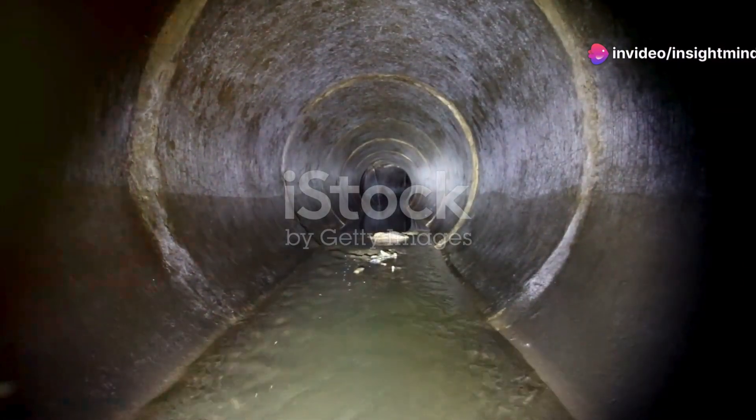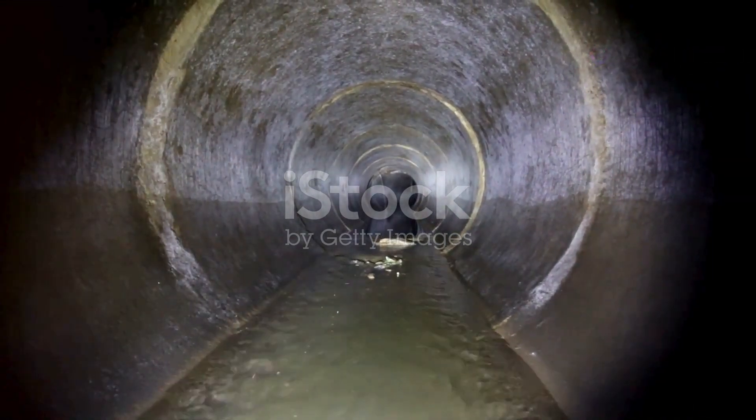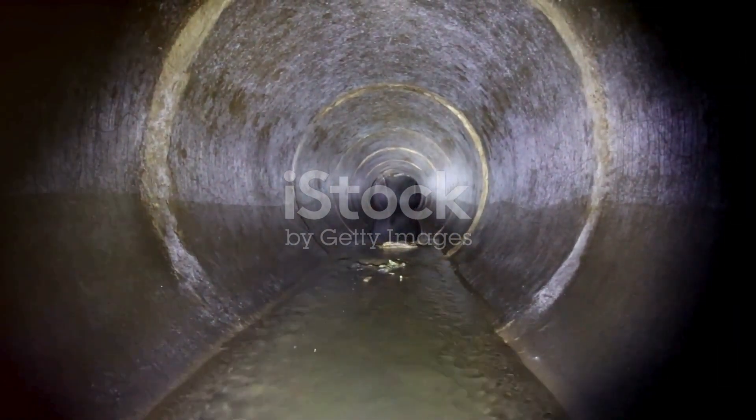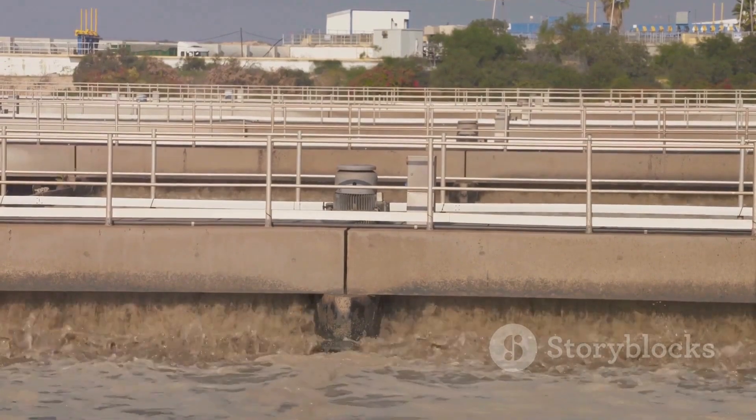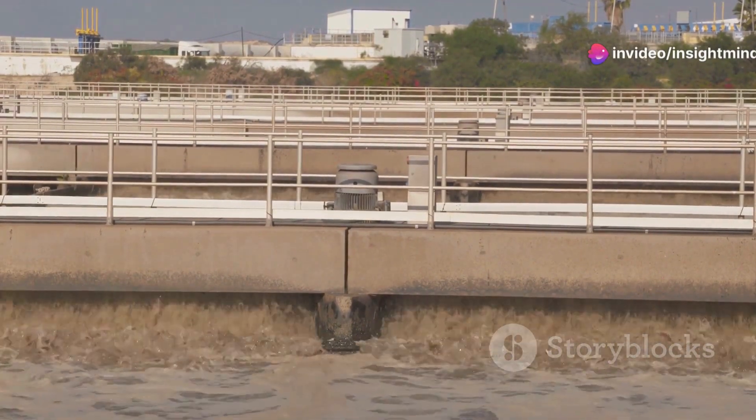These intricate networks, unseen yet vital, whisk away water from kitchens, bathrooms, and laundries, beginning its transformative voyage. Now let's trace the route this water takes to a place few of us have ever visited — the Wastewater Treatment Plant.